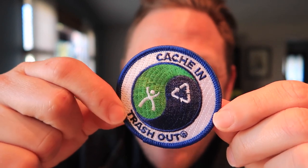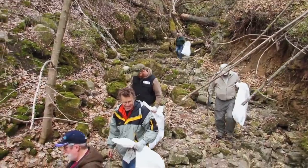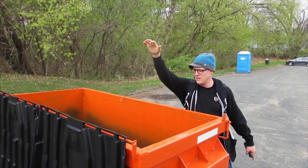One of the coolest initiatives in geocaching — we have a Cache In Trash Out patch. If you don't know what Cache In Trash Out is, it's usually an event where you pick up garbage with other geocachers. You take the garbage out and you put the caches in, and now we have a nice little patch for it.